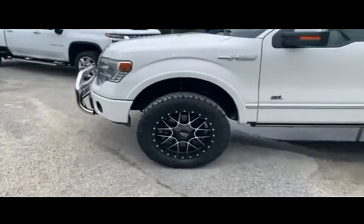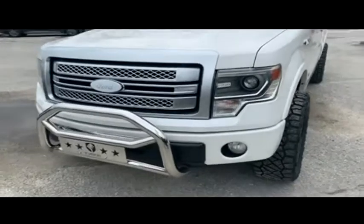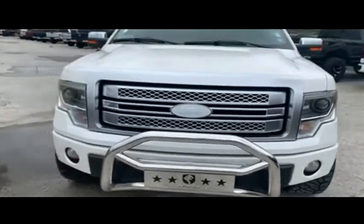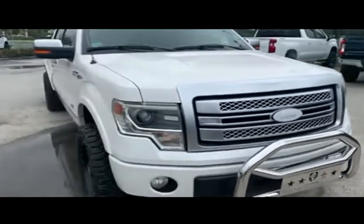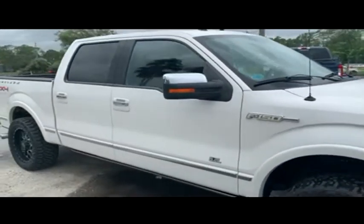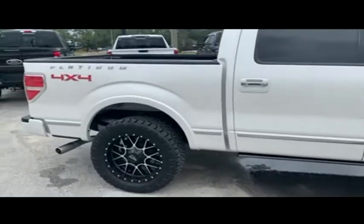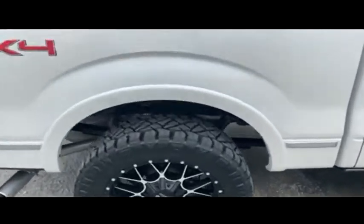You've got that amazing 6.2 liter, hard-fighting, hard-biting, going all night Triton muscle. Lots of luxuries: power-sliding rear window, power-sliding moonroof, adjustable foot pedals, Sony Concert Symphony sounds, power-heated and cooled platinum leather with memory, tailgate ladder, and a beautiful lifted package.